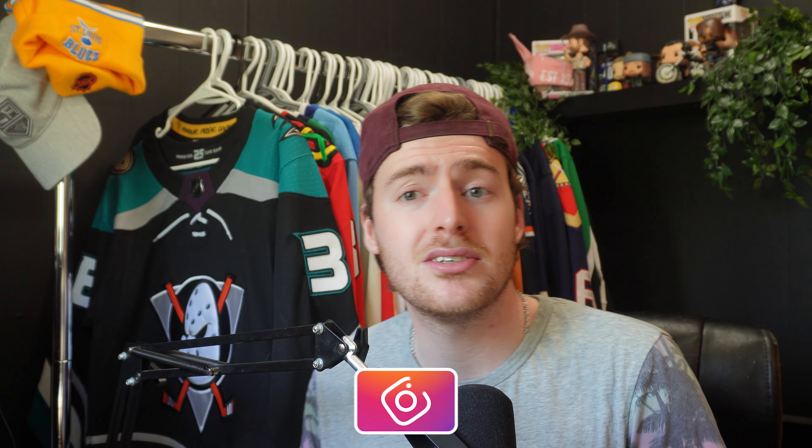Before we get into it, as always, if you guys are new to the channel it would mean a lot if you subscribed and liked the video if you enjoyed. If we could get to around 2,000 subscribers by the next NHL season that would be absolutely incredible. I've got some videos planned for the summer that I think are going to be really cool, so hit the subscribe button if you enjoy.